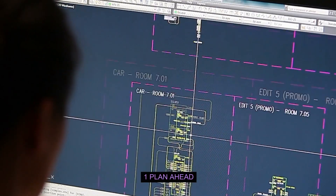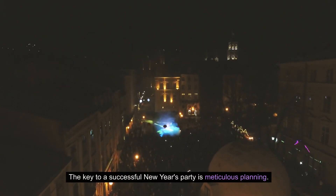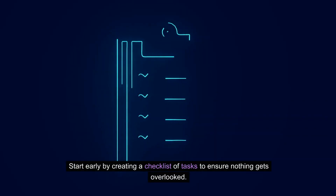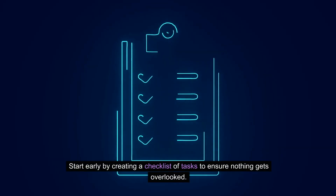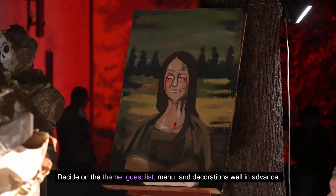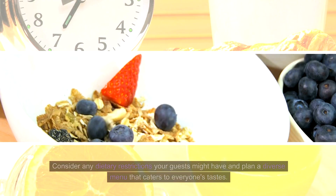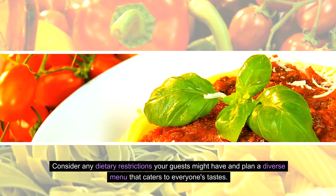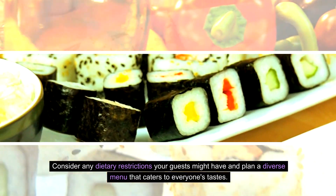One: Plan ahead. The key to a successful New Year's party is meticulous planning. Start early by creating a checklist of tasks to ensure nothing gets overlooked. Decide on the theme, guest list, menu, and decorations well in advance. Consider any dietary restrictions your guests might have and plan a diverse menu that caters to everyone's tastes.